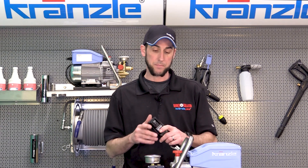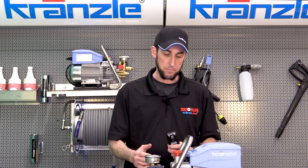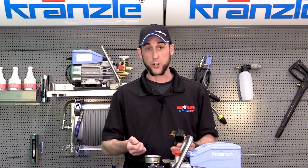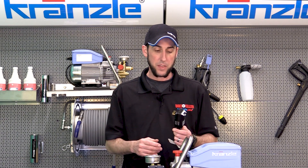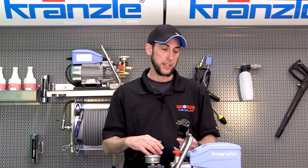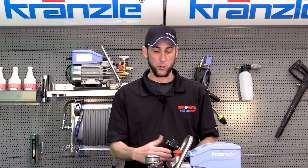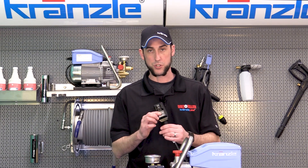First, we'll start with the GFI. As discussed in other videos, the GFI is basically protecting you, the operator. If the machine or the connections that supply current get wet, that's a good way to turn you into a light bulb. This device is designed to trip as soon as it senses current going directly to ground when it shouldn't be. The most common cause is if your extension cord, outlet, or generator got wet, or if the equipment was left out and moisture got into the enclosure or pressure switch box, causing a short to ground and tripping the GFI.